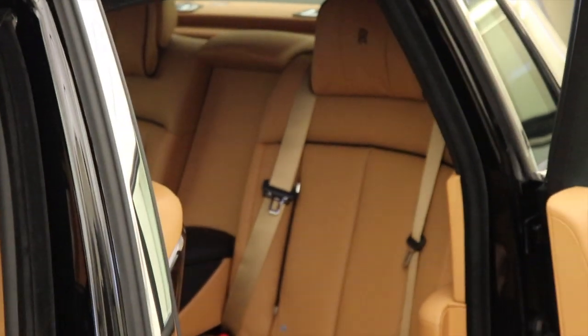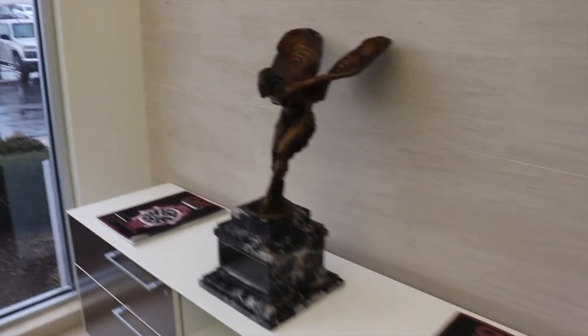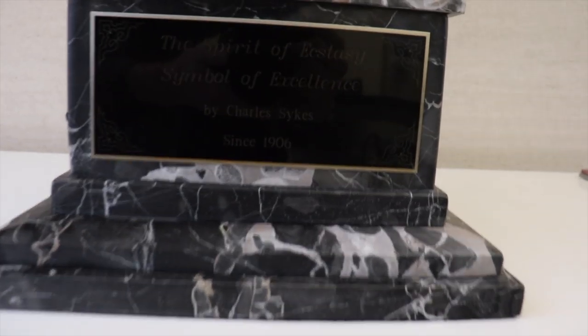You can get foot rests because there are two floors in the Phantom. Look at this — this is really cool.